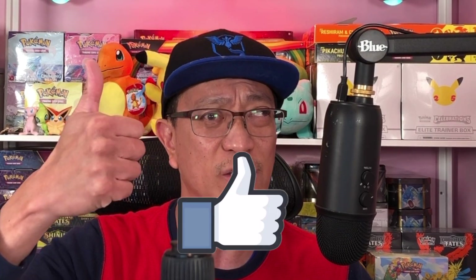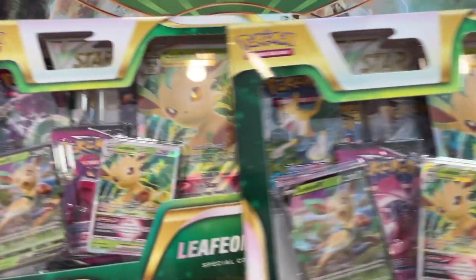Before I do guys, smash that subscribe button down below, drop some comments, give this video a thumbs up, and hit that bell notification icon so you don't miss out on any of my unboxings, Pokemon card openings, and giveaways. It's not too late to join my giveaway — I am giving away an awesome battle deck box. The deadline is February 11th, link in the description. Let's go!